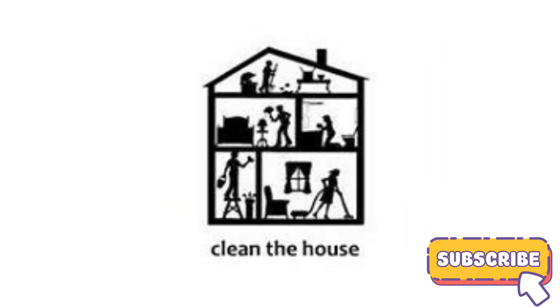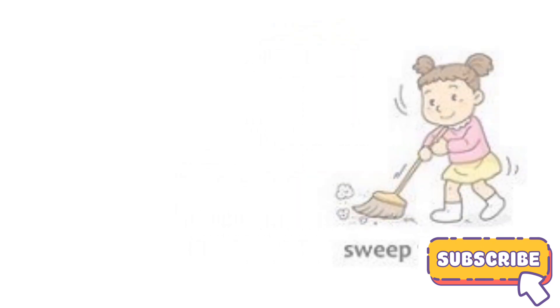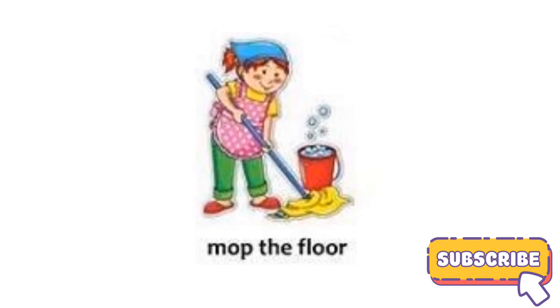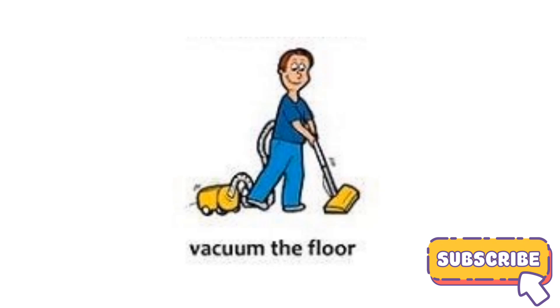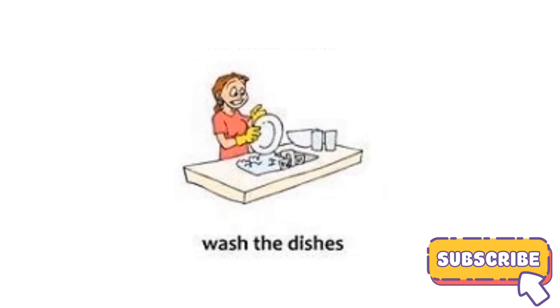Clean the house, sweep the floor, mop the floor, vacuum the floor, do the cooking, wash dishes.